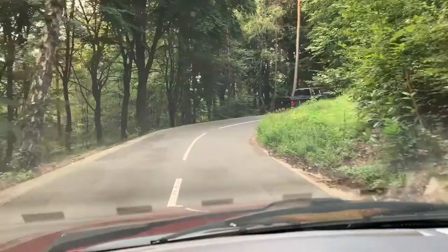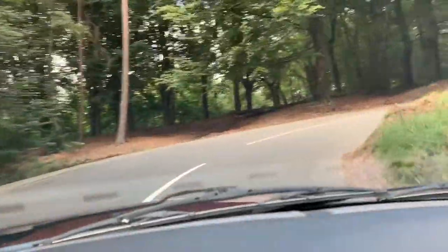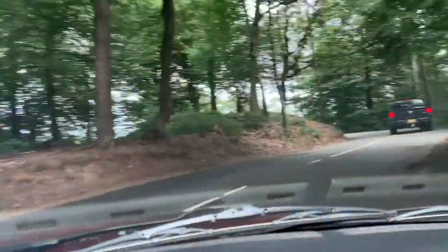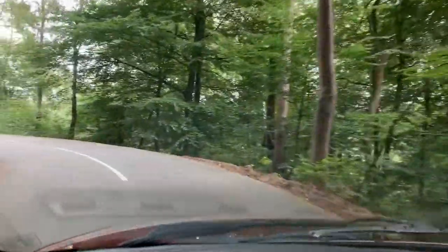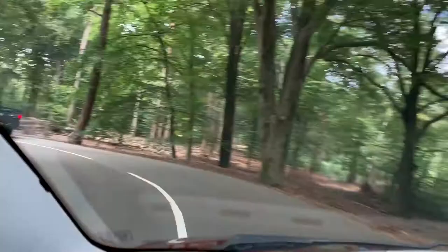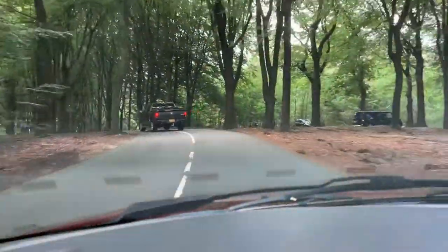And now we directly skip to the last 3 photos of the second film. This is the exact point that I want to shoot, and this is the other one. So let's park and shoot.